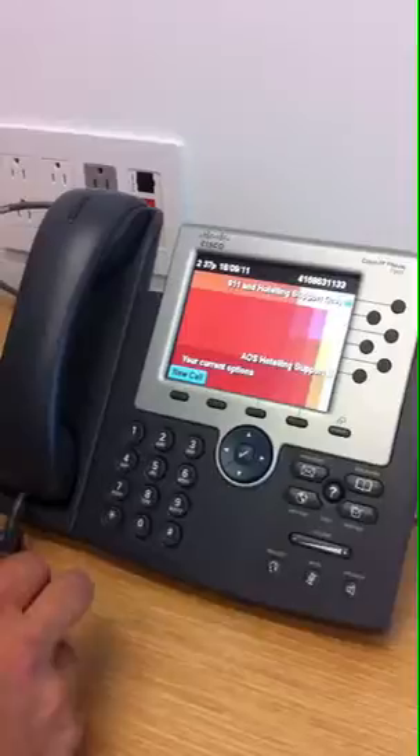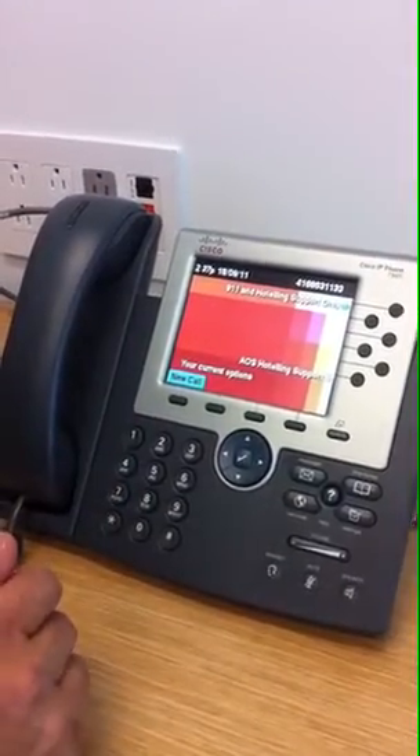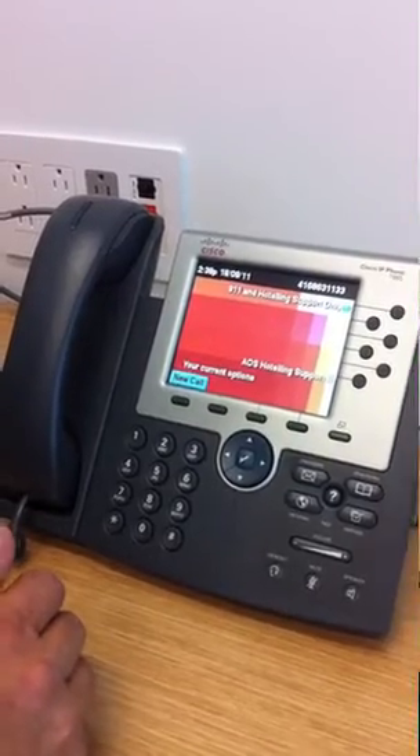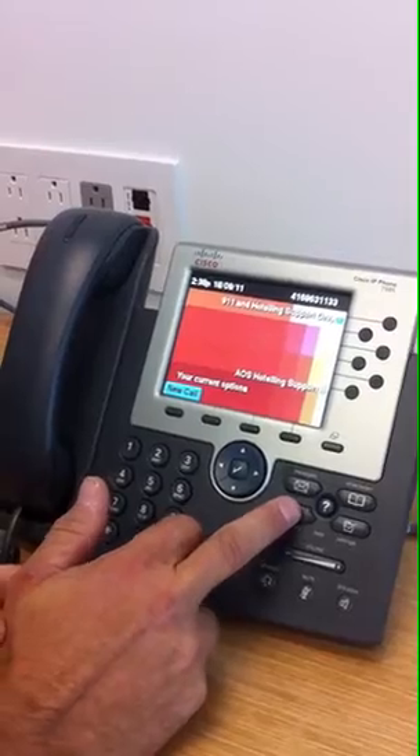So with that, I'll give you a short demo of the phone controlling the lights. From this Cisco phone — it's a 7965 — PWC has requested that the lighting functionality be behind the services button. If I press the services button, it brings up a menu.